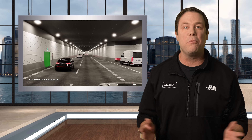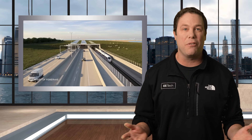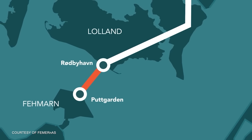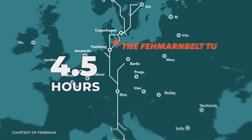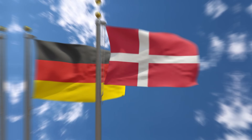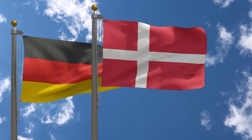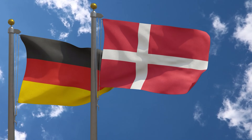The journey across the Fehmarn Belt Tunnel will be just 7 minutes by rail and 10 minutes for motorists. When finished, the tunnel will ultimately slash travel time between Copenhagen and Hamburg from 4.5 hours to only 2.5 hours. That will not only cut travel time but also speed up logistics, making trips and deliveries between the cities quicker than ever. The tunnel also stands as a powerful testament to what nations can achieve through collaboration and innovation.